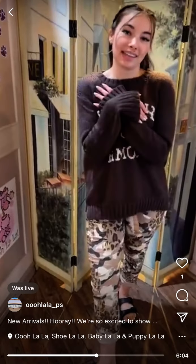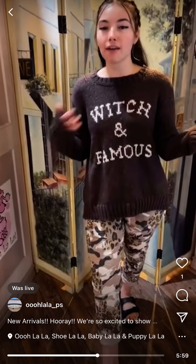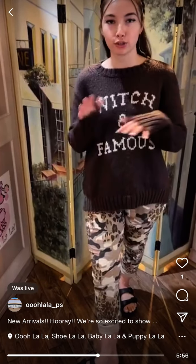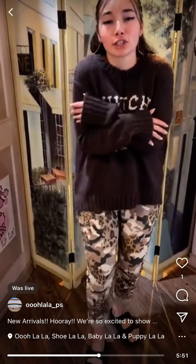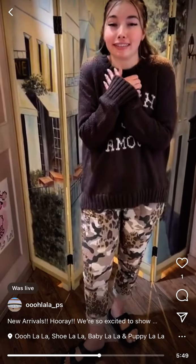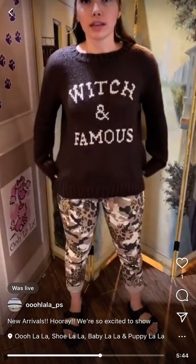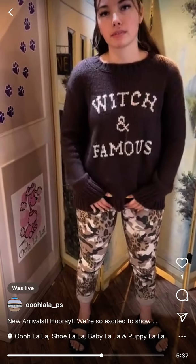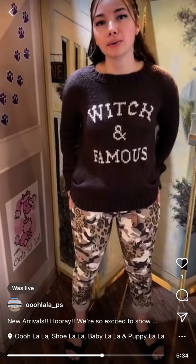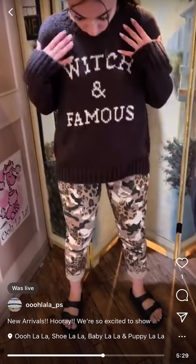I love Wooden Ships sweaters, they're so soft. I feel like we just assume people know about the brand — but the quality, you can feel it, it's like a hug. A woman today had never heard of Wooden Ships, thought it was wild, and bought two — one for herself and one for her sister. So cute!